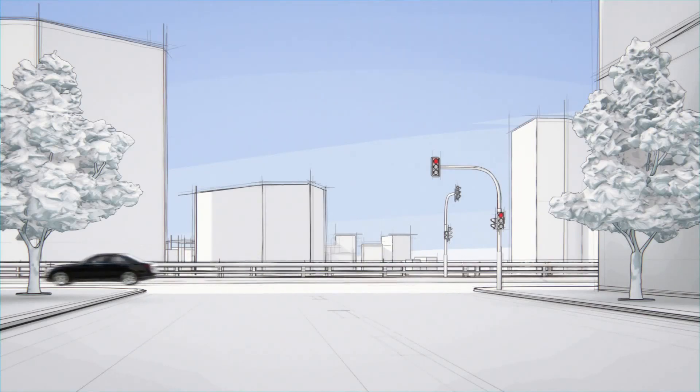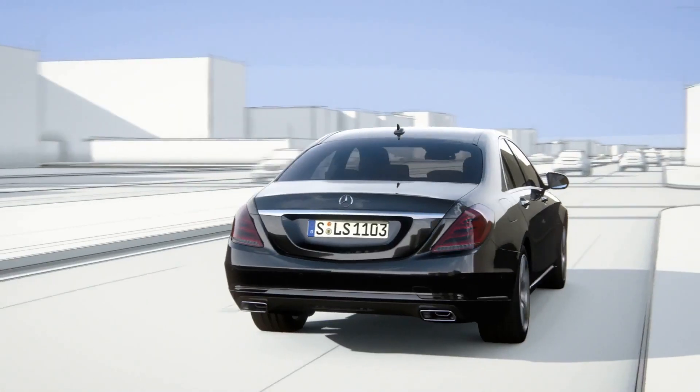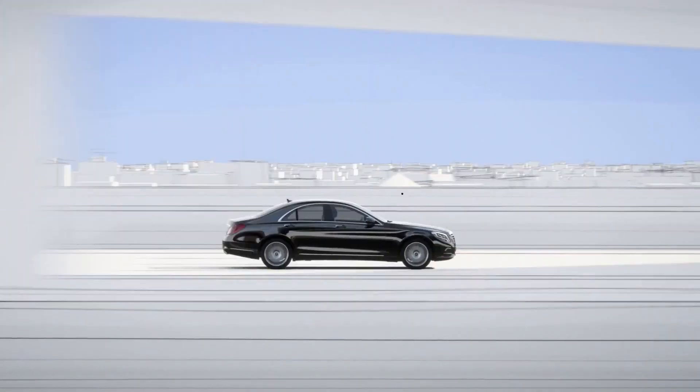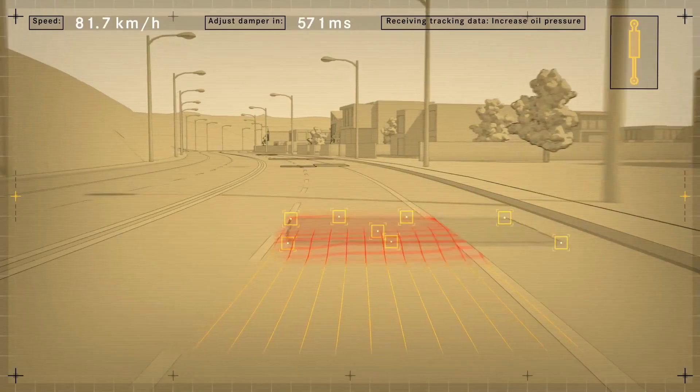The new S-Class features Road Surface Scan, a world-first, which effectively turns ABC suspension into magic body control. At speeds of up to 130 km per hour, Road Surface Scan uses a stereo camera to monitor and analyze the road ahead.